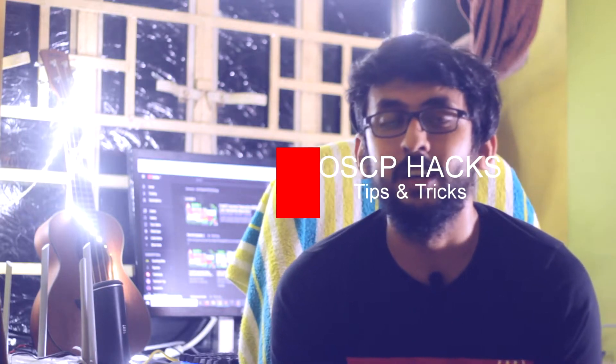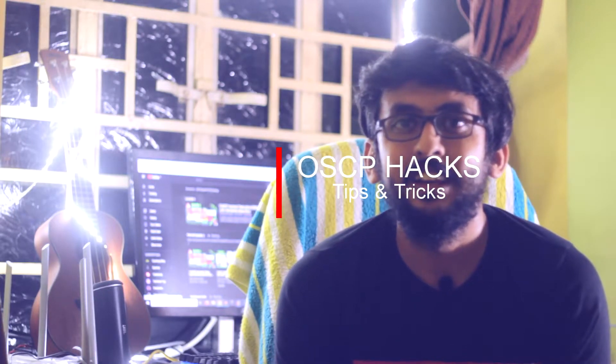So today's video — as you know, over the last couple of weeks, once I cleared OSCP, I started uploading my experience related to OSCP and what are the tips and tricks that everyone should follow in clearing OSCP.